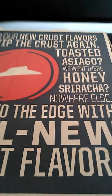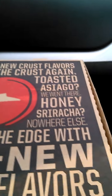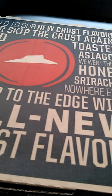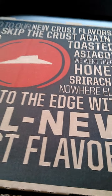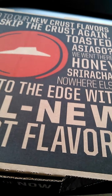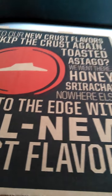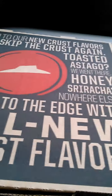Definitely sign up for Hut Lovers so you can get some good deals. They also have another promotion right now — if you buy two medium pizzas, they're $6.99 each. That's good too, but I think this deal is a little better because it has the large. Though the medium pizzas do let you combine more toppings, so that one's actually good too.